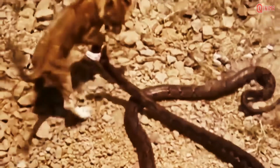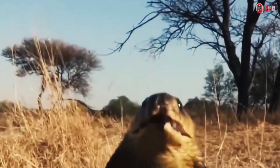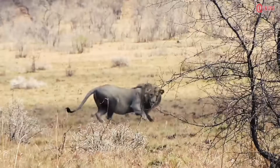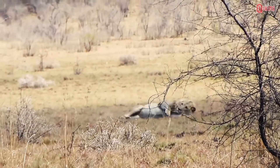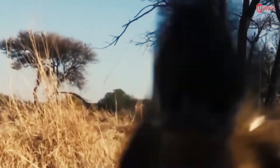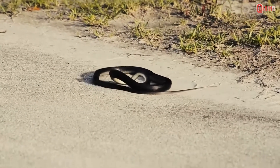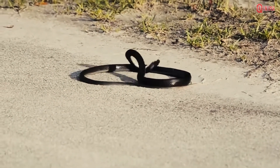Snakes have two ways to immobilize their prey. There are those who circle the body of their prey until they run out of breath, and there are also those who emit venom to paralyze their prey. The venom of the snake is produced in its mouth. But what happens when a venomous snake bites itself? Does it injure or even kill the snake?